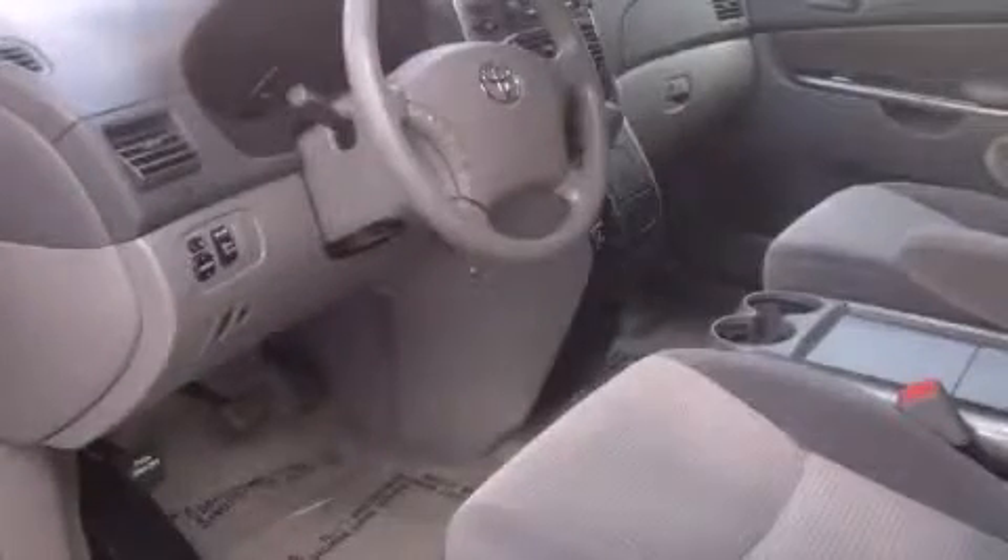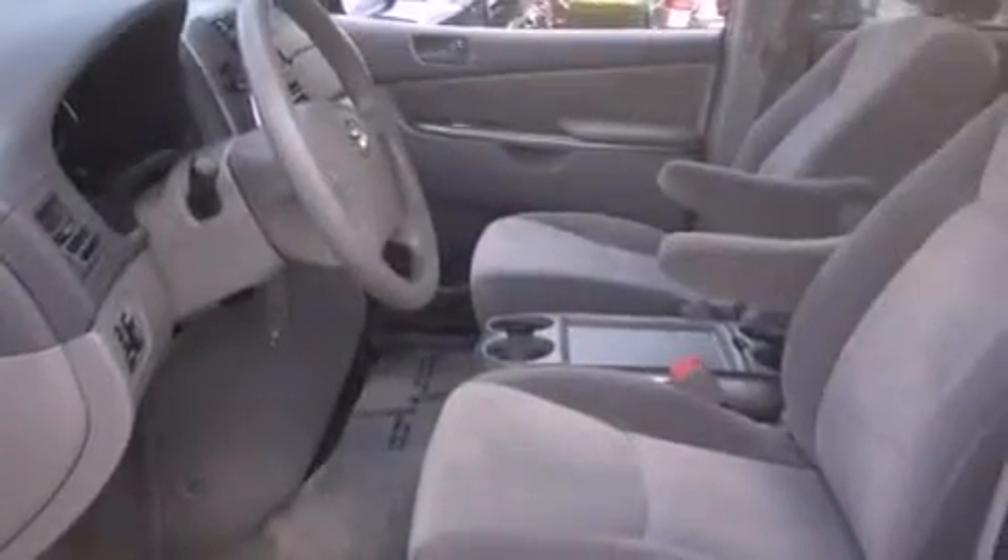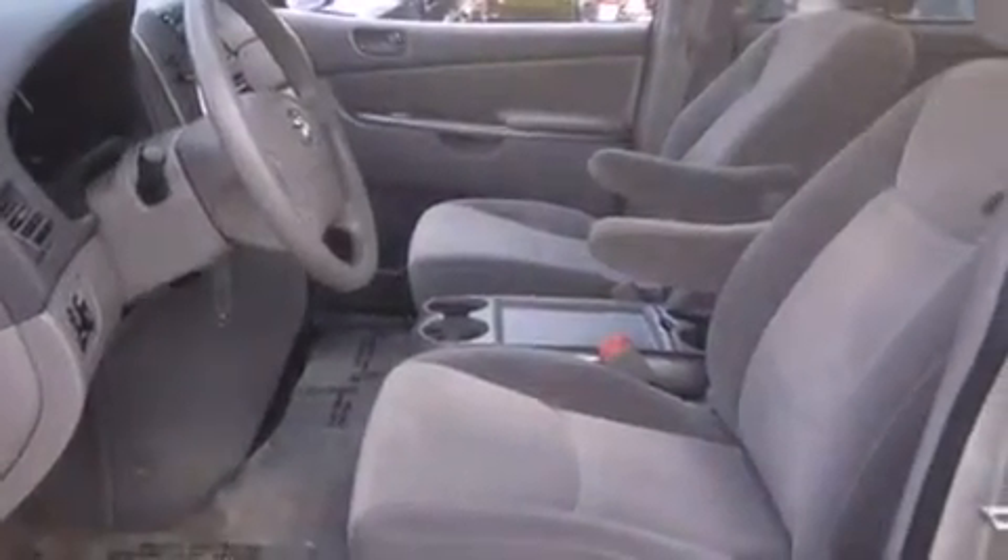This is a 2010 Toyota Sienna, the vehicle with enough space for you and yours. It has a 3.5-liter, 6-cylinder engine and a 5-speed automatic transmission.